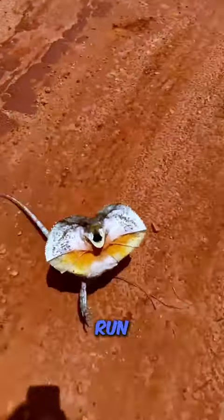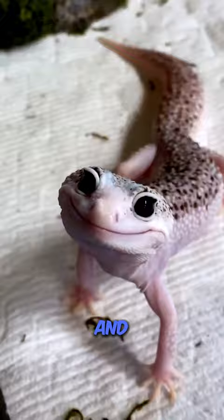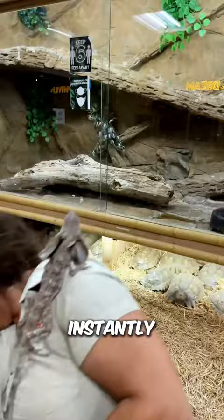If you see this creature, run away — if you don't know what will happen next. But first, like and subscribe. This is the frilled neck lizard, found in Australia. The frilled neck lizard is instantly recognizable by its unique frill, which it can flare out around its neck.